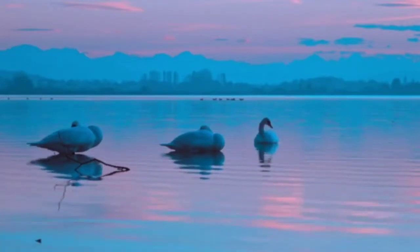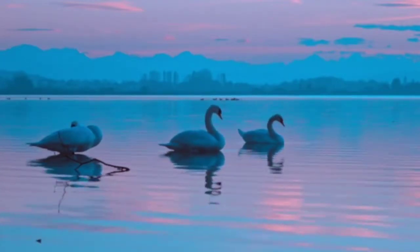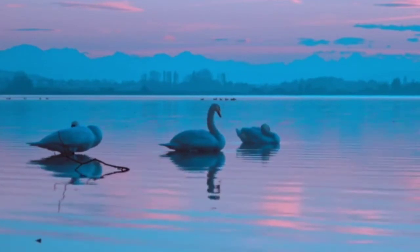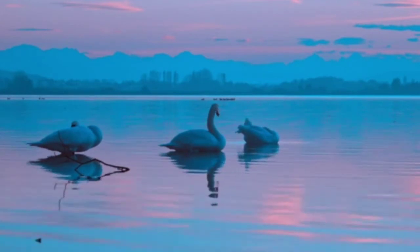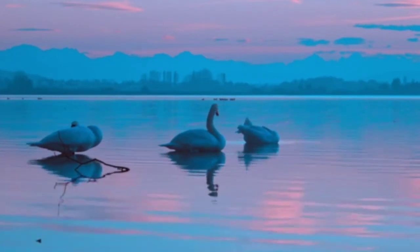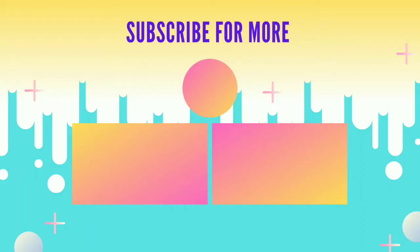So that was the whole video. I really hope you liked it because these are such beautiful birds. The list does not stop here — of course there are more and more majestic birds. I hope you liked this video; I will meet you in the next one. Thanks for watching.